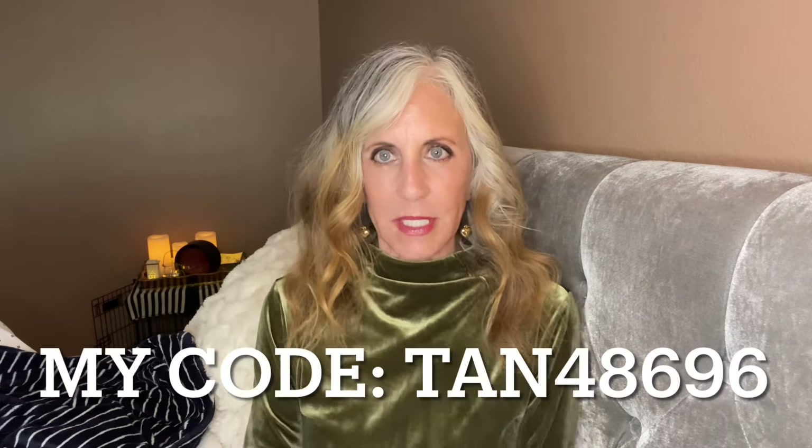I'm a Temu affiliate, so you'll find all the links down below. One of the things they do is give you some money called a seeding balance in your account. I had a pretty good seeding balance left over — about thirty dollars — and so I decided I was going to find as much jewelry as I could for thirty dollars.